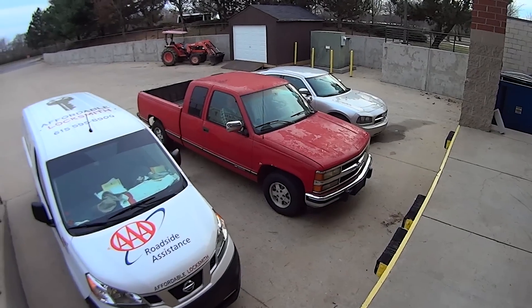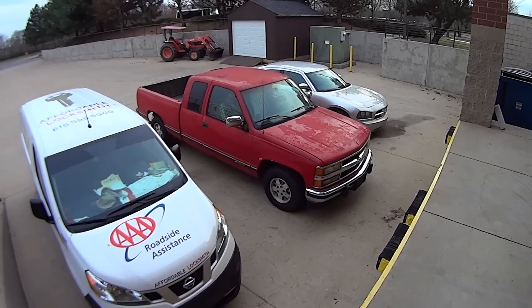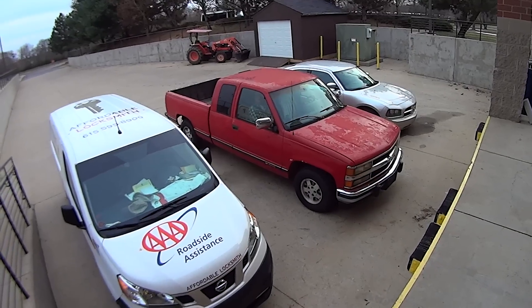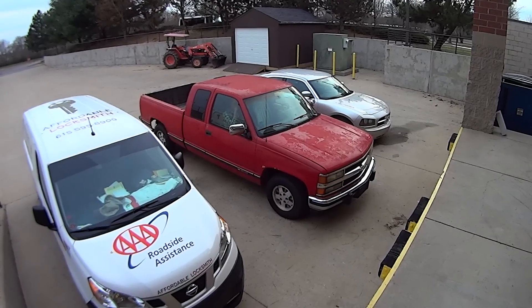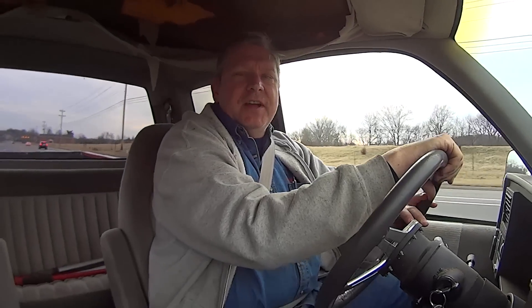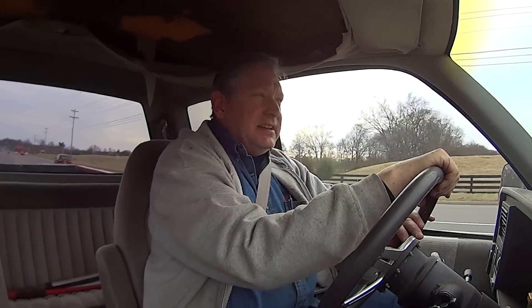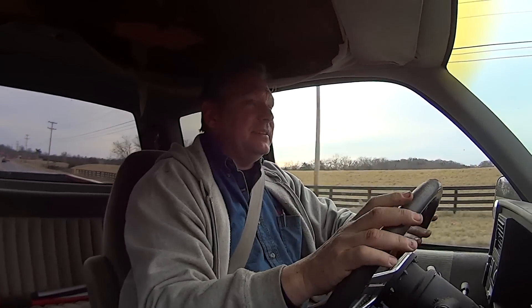Spencer and I are going to get the hard top, and that is the church truck we're borrowing — a beautiful Chevrolet. If you don't want people to think that Christians are rich, this would be the truck you drive. Spencer and I are going up to Springfield, Tennessee — about an hour from here. I hope the truck makes it; it's pretty sketchy.